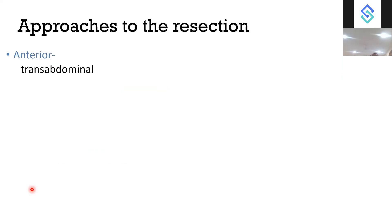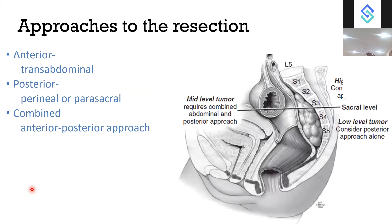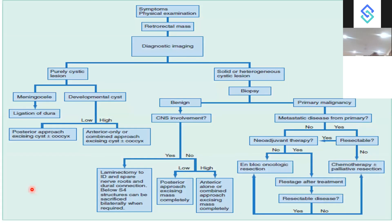For the approach to resection: anterior (trans-abdominal, laparoscopic or open), posterior (perineal or parasacral), or combined anterior-posterior. Higher than S3 level — consider the abdominal approach. Lower than S3 level — consider posterior approach alone. In between — combine anterior and posterior. For purely cystic lesions, rule out meningocele; if a developmental cyst, use the posterior approach if low, anterior approach if high. For solid heterogeneous lesions, biopsy first. If benign, decide based on CNS involvement. If malignant and primary disease, consider neoadjuvant therapy; if metastatic, decide based on resectability.